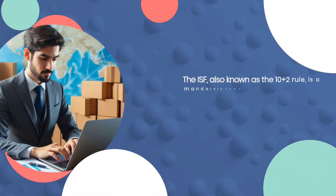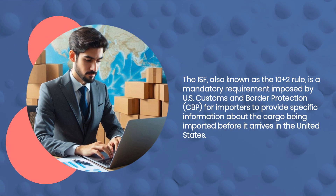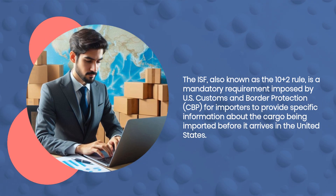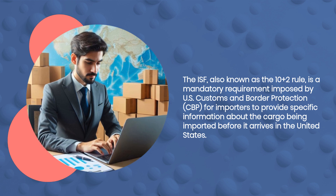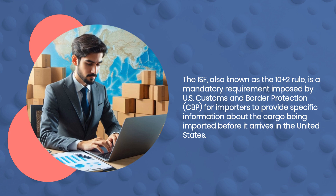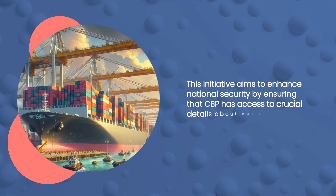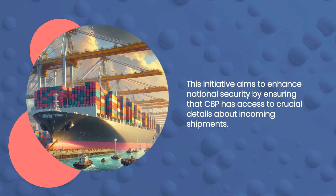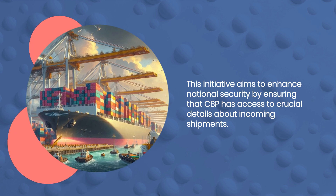The ISF, also known as the 10 plus 2 rule, is a mandatory requirement imposed by US Customs and Border Protection for importers to provide specific information about the cargo being imported before it arrives in the United States. This initiative aims to enhance national security by ensuring that CBP has access to crucial details about incoming shipments.